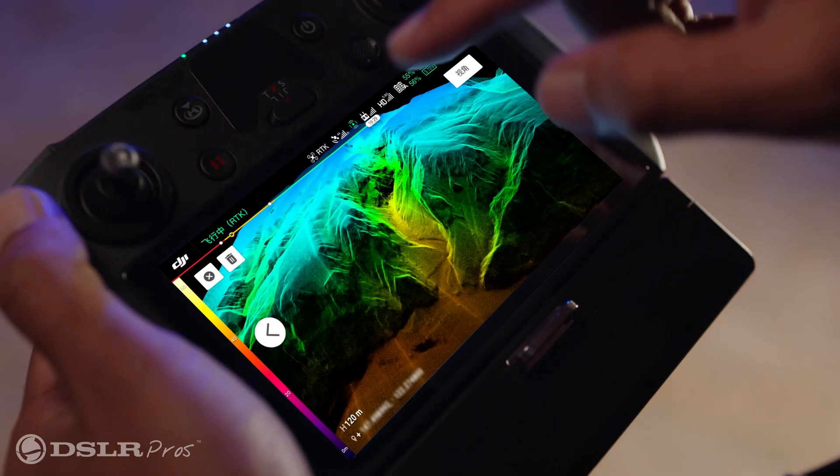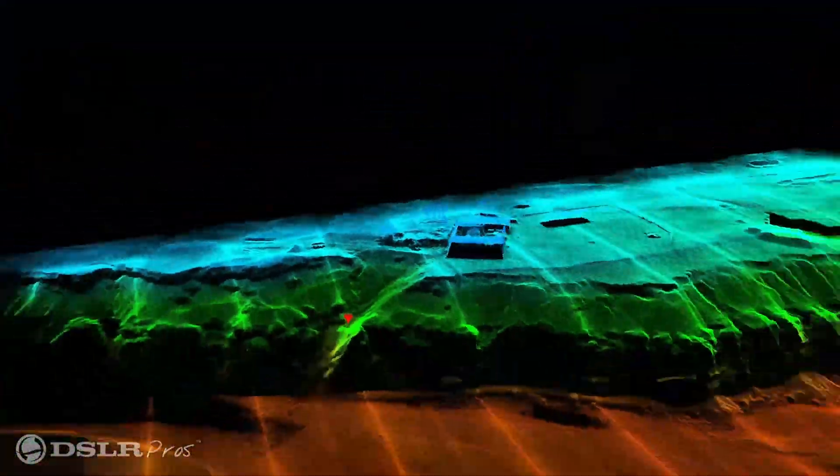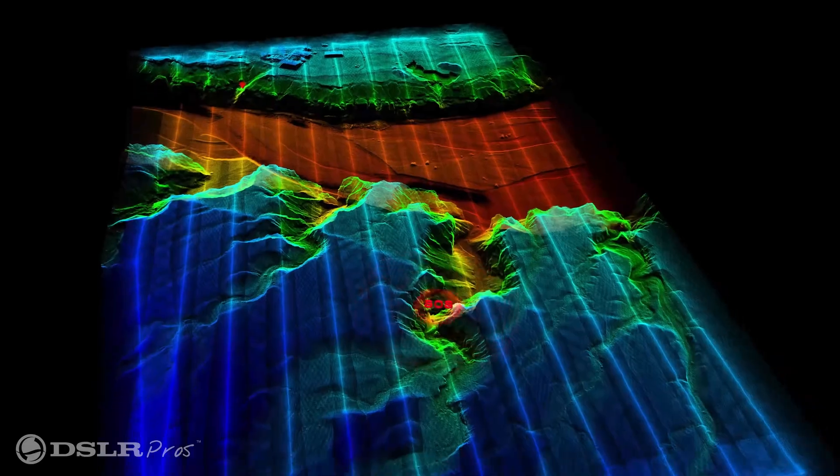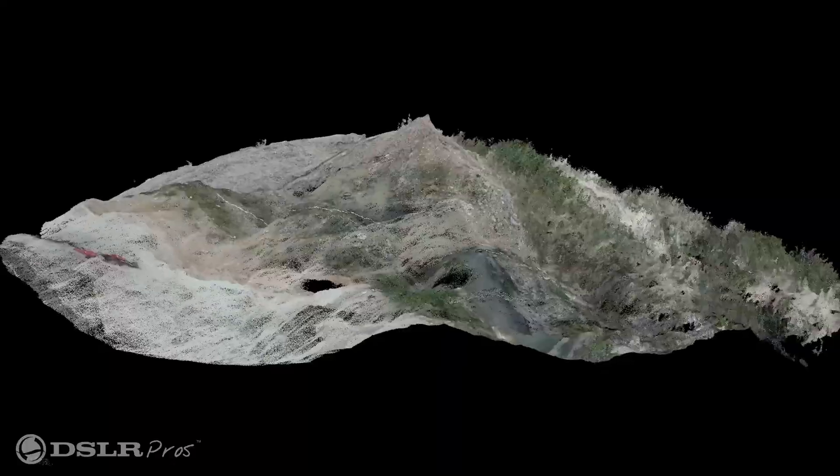The L1 can operate in fog, low light, and even no-light conditions where the P1 would struggle to capture data accurately. And because the L1 is splash proof with an IP44 rating, it can operate in rainy conditions as well. The other task that LIDAR excels at is being able to capture data through tree canopies and vegetation, making it an ideal choice for those who need to capture detailed topographical data or monitor vegetation.